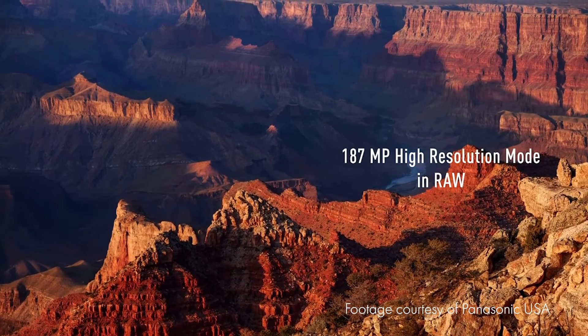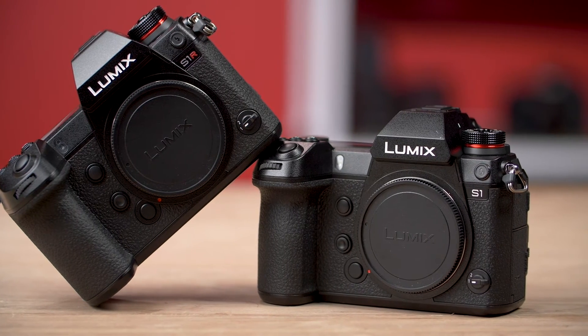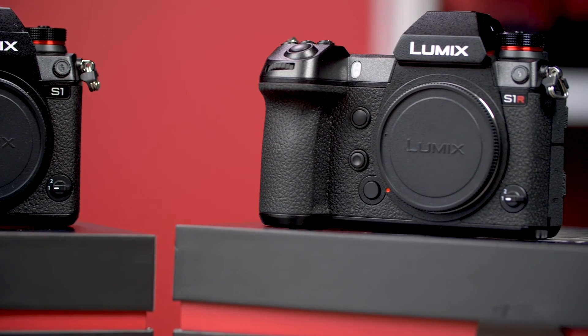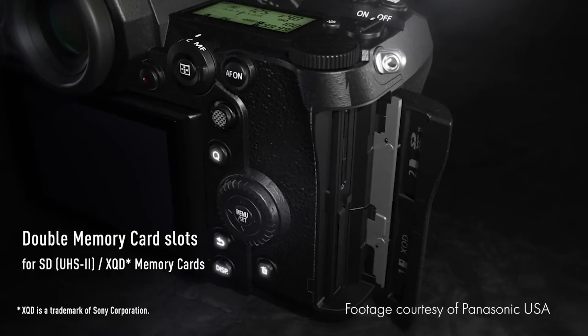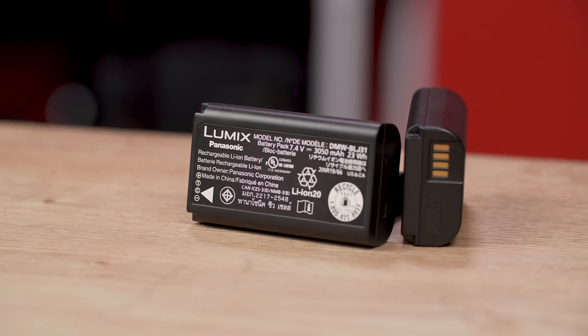Like the S1, the S1R has a high-resolution mode that will produce a massive 187 megapixel image. We have a lot of testing to do, but these cameras are promising to say the least. 4K at 60p makes these cameras the first full-frame mirrorless options to offer that capability. Both cameras offer SD card and XQD card slots.